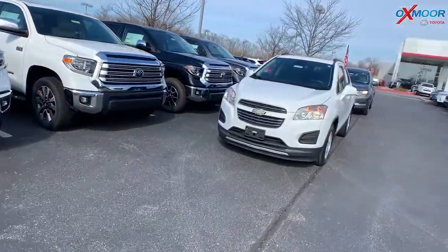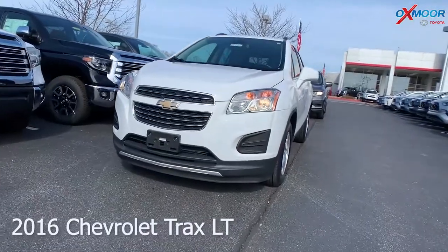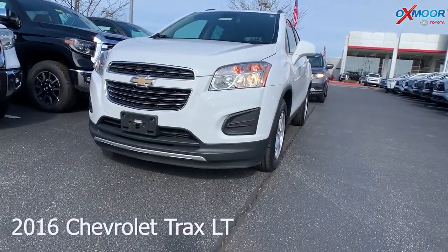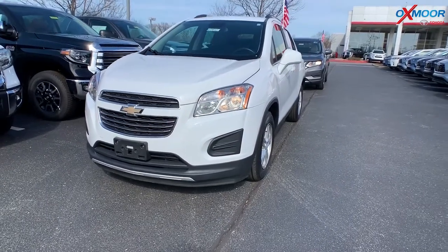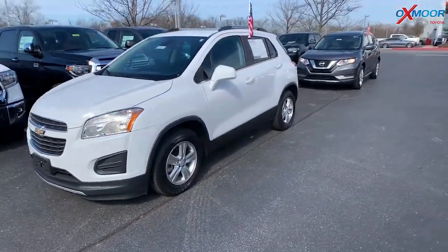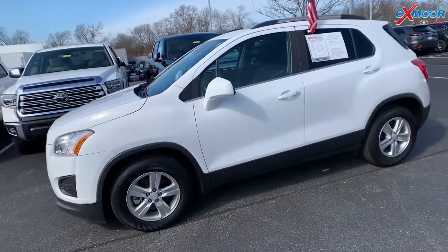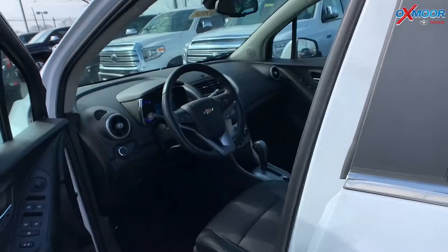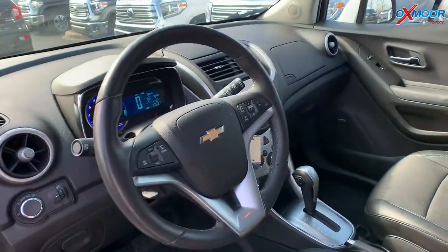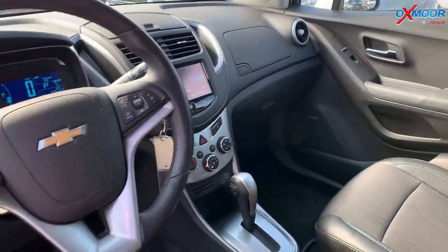Moving on to our second vehicle. This is a 2016 Chevrolet Trax LT. The exterior color is Summit White. The vehicle has alloy wheels and a sunroof. It had one owner with a clean Carfax. There's a backup camera, and the vehicle is equipped with the Bose premium audio system.